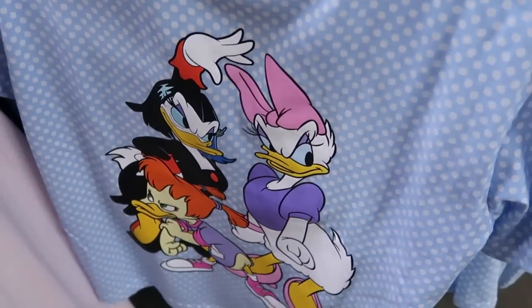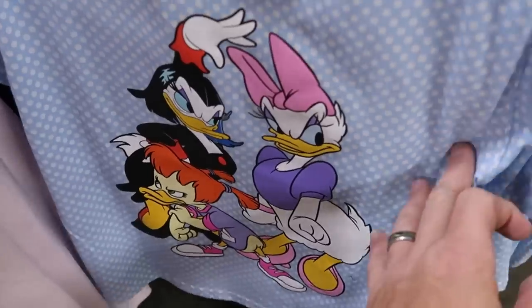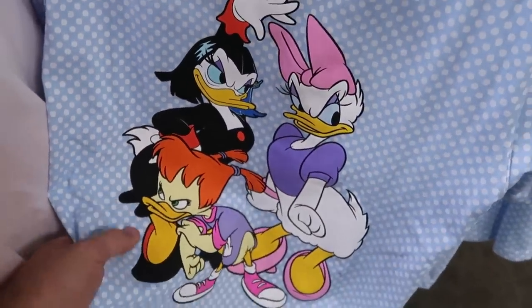Then check out this one — the graphic on here is just incredible. Look at Daisy Duck — $12.99 from $36.99. But that is so neat, look at them, all the faces they're making.